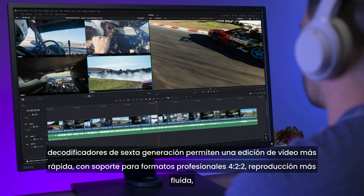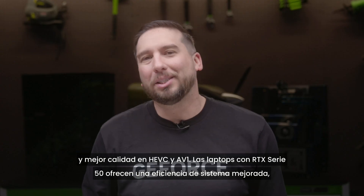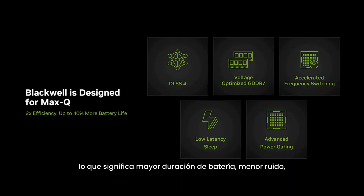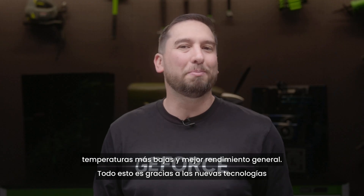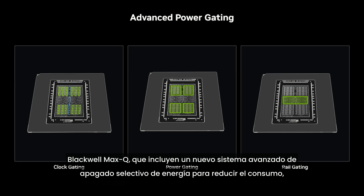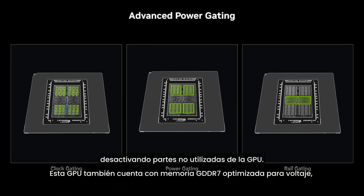RTX 50 series laptops deliver improved overall system efficiency, which means better battery life, quieter acoustics, lower temperatures, and improved system performance. It's all thanks to the new Blackwell Max-Q technologies, which include advanced power gating that reduces power consumption by toggling unused parts of the GPU.